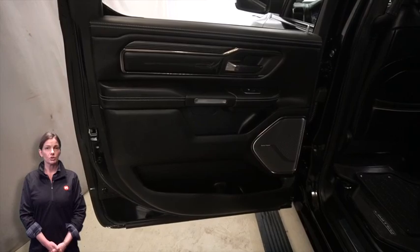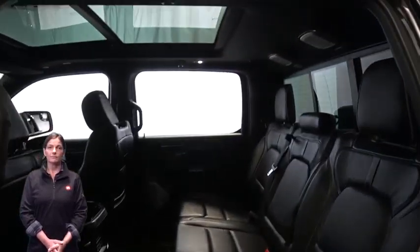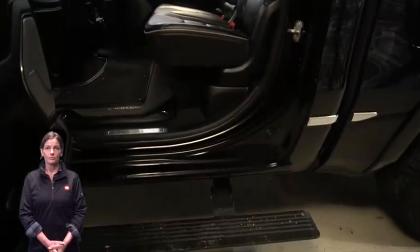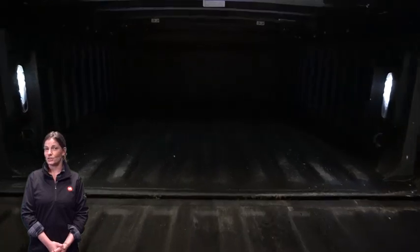Dual zone temperature control, heated and ventilated second row seats, dual pane panoramic sunroof, 5.7 liter V8 Hemi engine, and so much more.